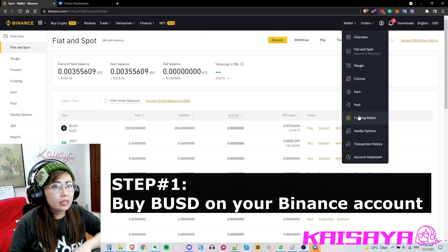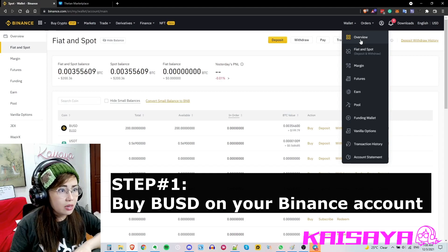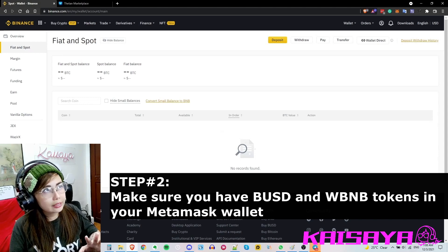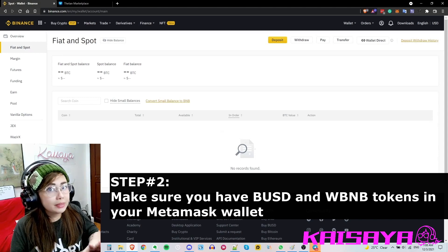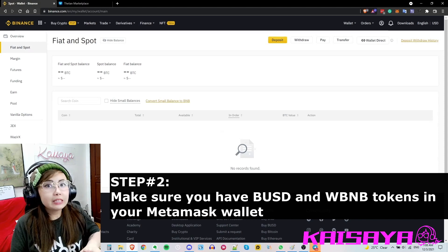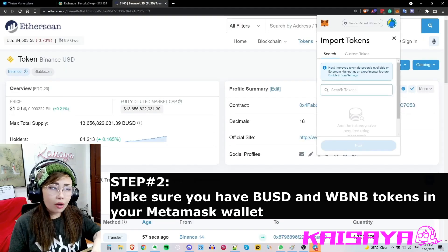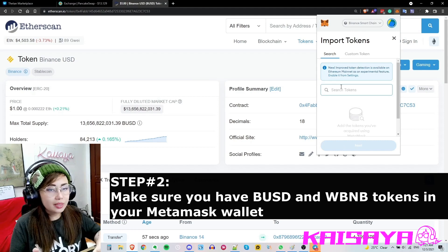Once you click in your wallet overview you can see a lot of different options. Before you actually do this, don't forget to add BUSD and WBNB in your MetaMask wallet. It's very easy to do — I'll show you.